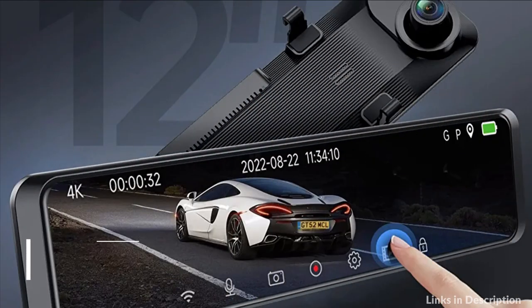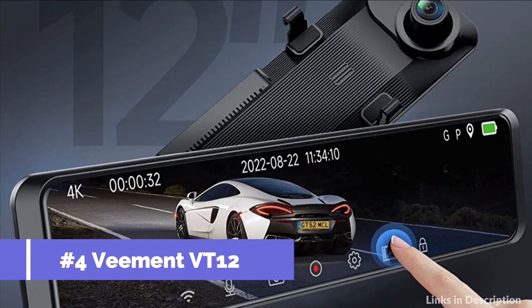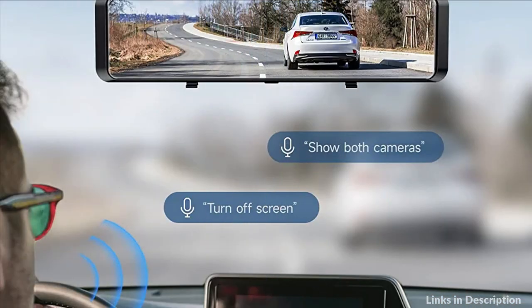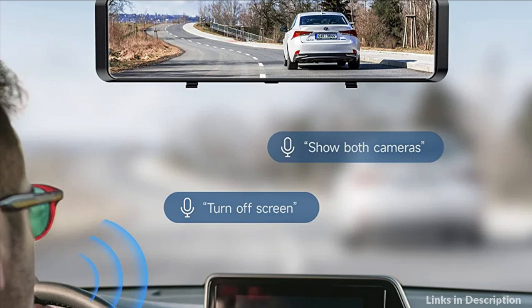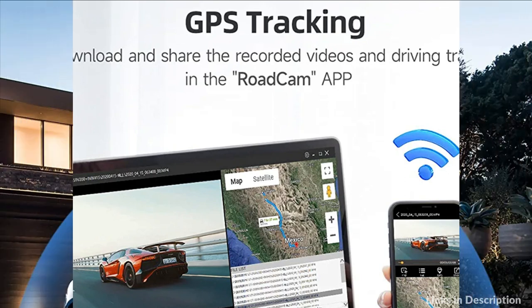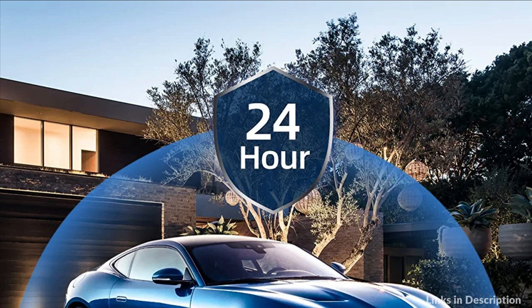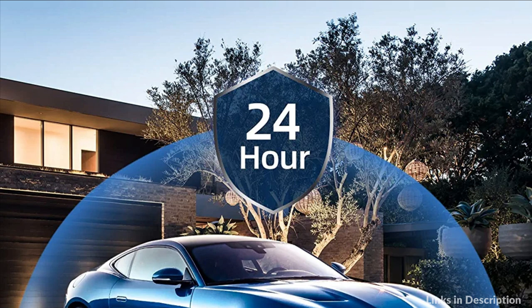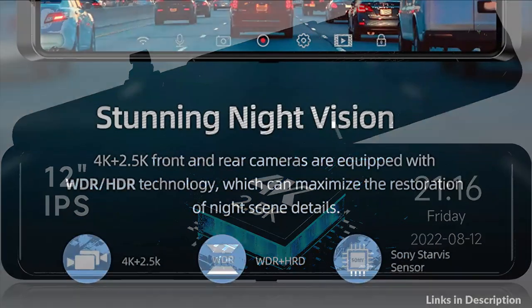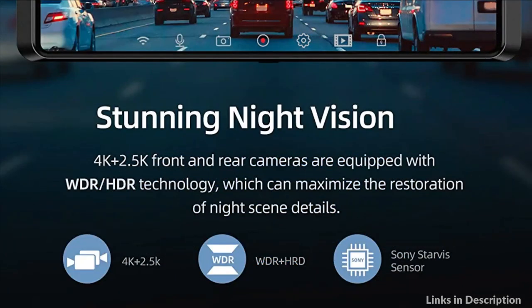On number 4 we have the Vement VD12 Mirror Dash Cam. The VD12 front and rear mirror dash cam has a built-in Wi-Fi module, which allows you to operate and change settings, and view recording videos on your phone via the ROADCAM app — no need to take out the SD card. This makes it easier to provide important footage for insurance claims and saves your time. GPS function records accurate speed and location data for your dash cam while driving. You can also download and share videos to social media or your family via the app.